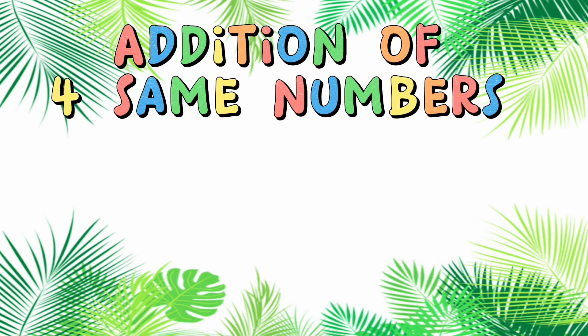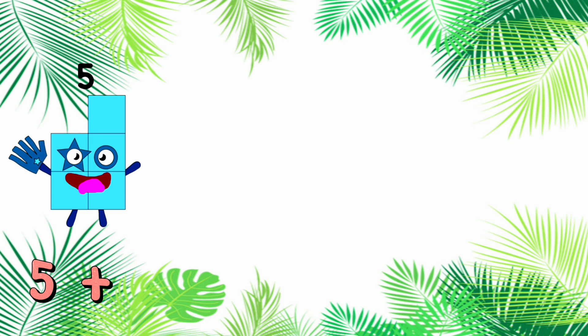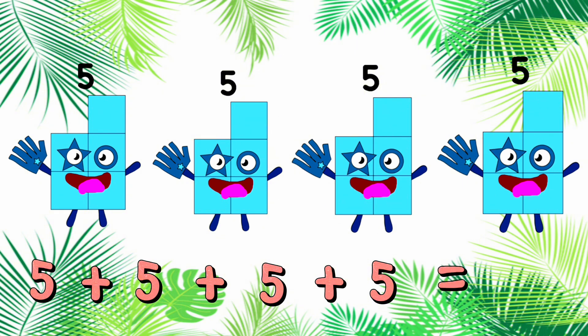Addition of 4 same numbers with number blocks. 5 plus 5 plus 5 plus 5 is equals to 20.